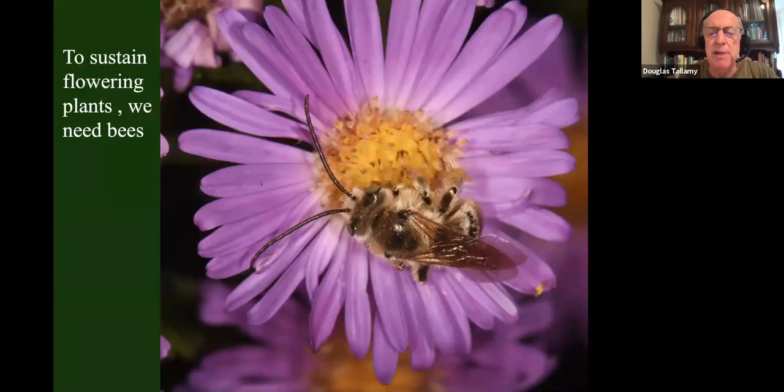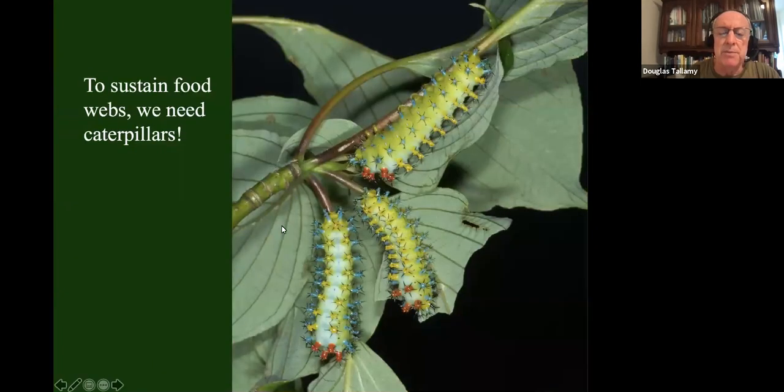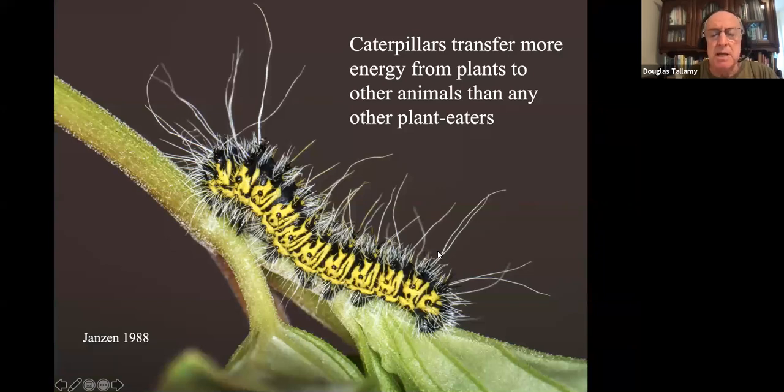One essential group would be the flowering plants and the pollinators that allow them to reproduce. It's flowering plants that are capturing most of the energy from the sun, converting it to food, which they then store in their parts — mostly their leaves. To get that energy from plants to animals, we need an intermediary. Most vertebrates do not eat plants directly — they eat something that ate plants. And it turns out that something is typically insects, and specifically caterpillars, which are transferring more energy from plants to other animals than any other type of plant eater. When we're restoring nature, we've got to build landscapes that support a lot of caterpillars, or we will have failed food webs.